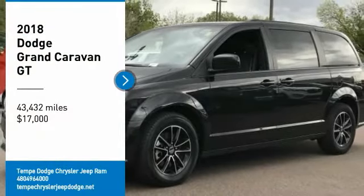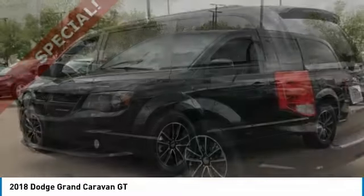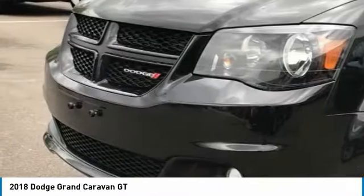Make a great choice today with the 2018 Grand Caravan. The Dodge Grand Caravan received the government's highest front and side crash rating of 5 stars.